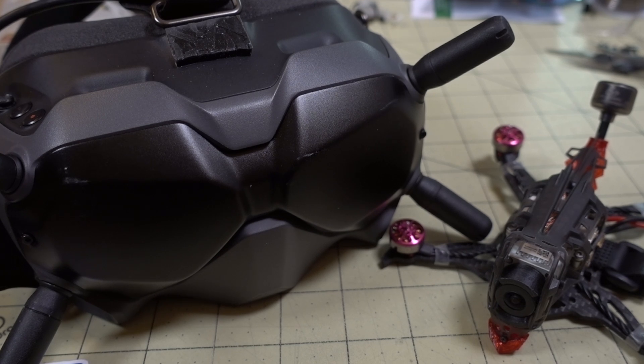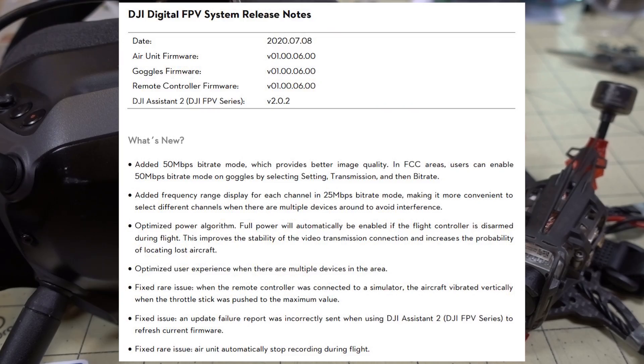A big update dropped from DJI for the DJI FPV system and this enables a new mode called 50 megabits per second mode. That basically increases the bandwidth, or doubles the bandwidth, from 25 megabits per second to 50 megabits per second. In a nutshell, it basically gives you a better image, a better looking picture, because you have more data being sent from the camera to your goggles.